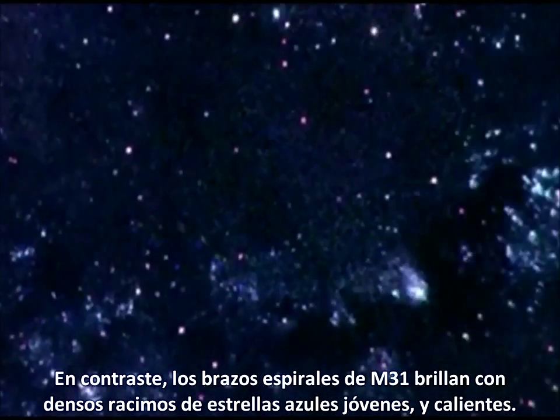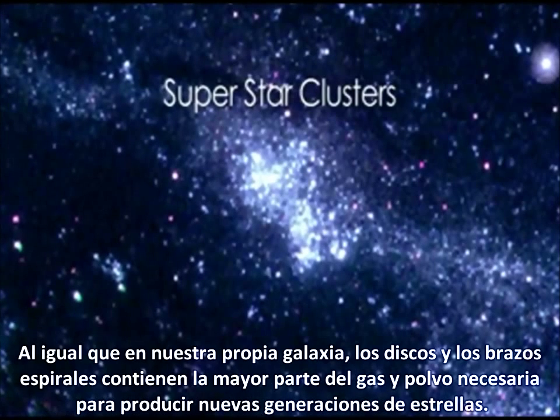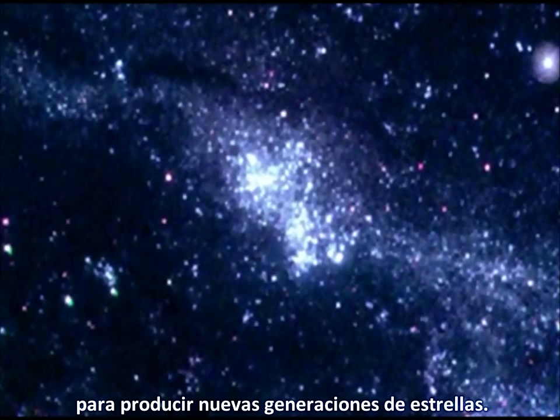In contrast, M31's spiral arms sparkle with dense clusters of hot, young blue stars. As in our own galaxy, the disk and spiral arms contain most of the gas and dust needed to produce new generations of stars.